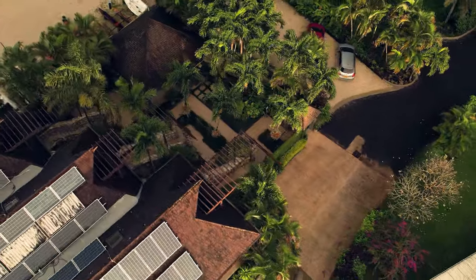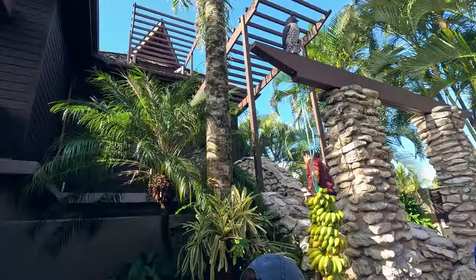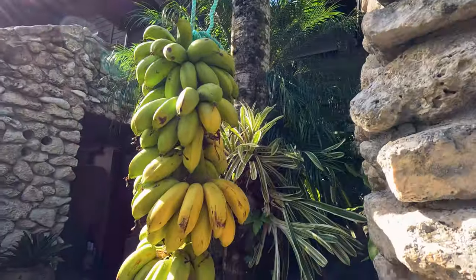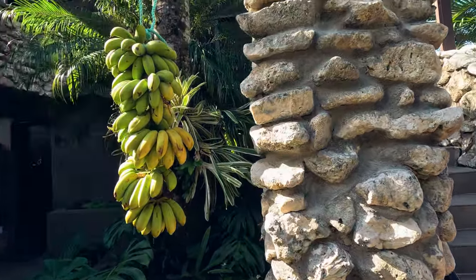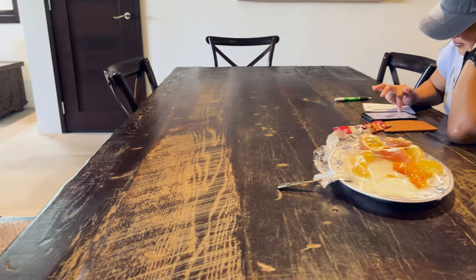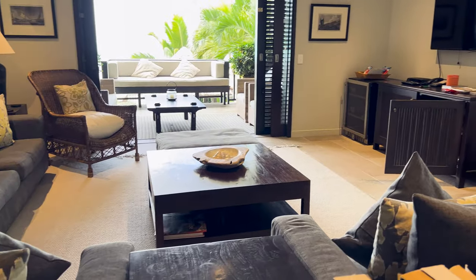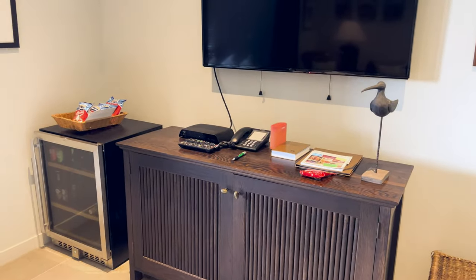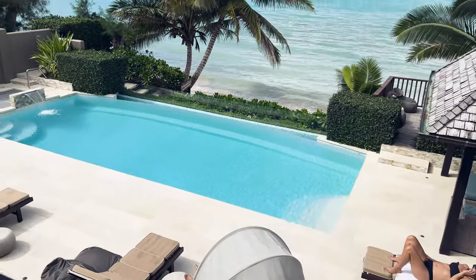While it may seem steep, let me unveil the exceptional value you receive, particularly by showcasing the amenities in the two-bedroom villa we chose during our stay. As you step onto the property, you'll be greeted by a lush garden that exudes a tranquil ambience. During our visit, we were pleasantly surprised to find a bunch of ripe bananas hanging near our staircase, generously offered for our enjoyment. Once inside, you'll discover an open-concept living space with a sunny kitchen area adjacent to a dining table, a comfortable lounge with elegant seating, a 55-inch TV, and a private veranda with outdoor seating providing a front-row view of iconic Muri Beach and its crystal-clear lagoon.